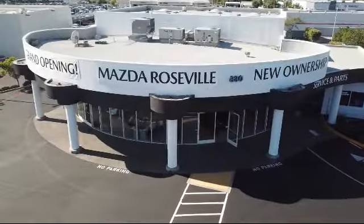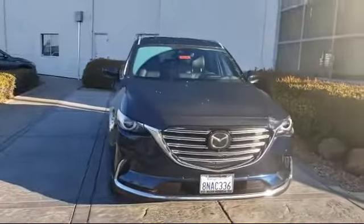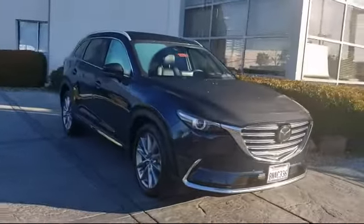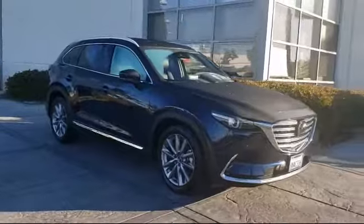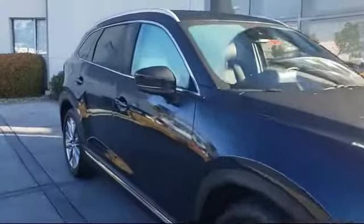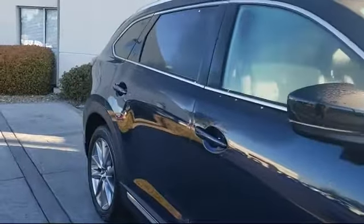Welcome to Mazda Roseville, and here's a look at another one of our great vehicles from our inventory. It comes equipped with a rear spoiler, ventilated front seats, auto high beam headlamp control, Sirius XM satellite radio, lane departure warning system, and roof rack.